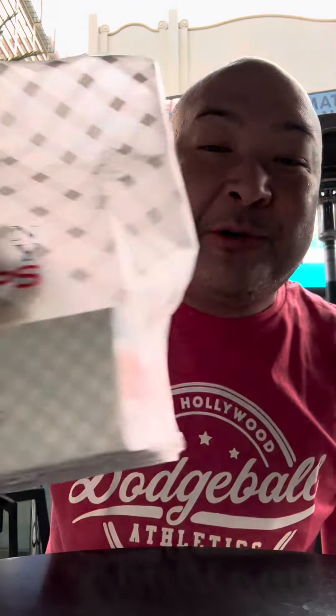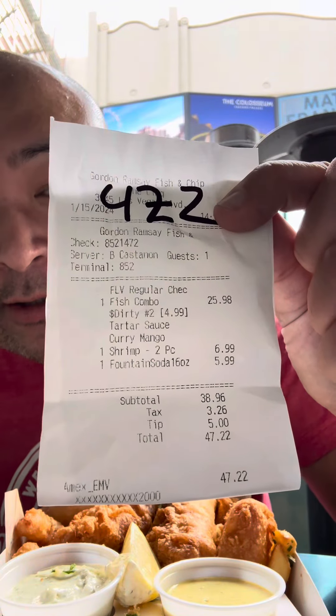I've never had Gordon Ramsay fish and chips before, so we're gonna try it for the first time. I got the fish and chips, and I also got shrimp. These are his sauces — this is his specialty tartare and this is his mango curry. Here are the prices if you want to see them. $5.99 for this pop or soda. Let's see if this is all that.